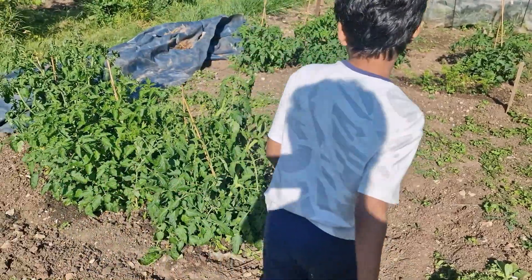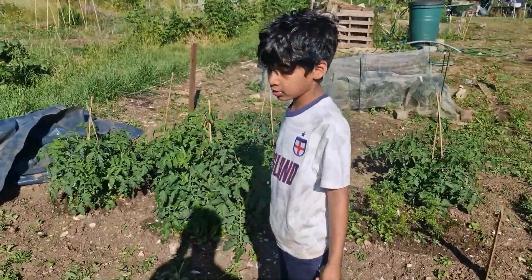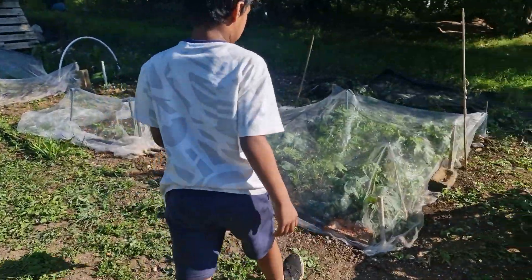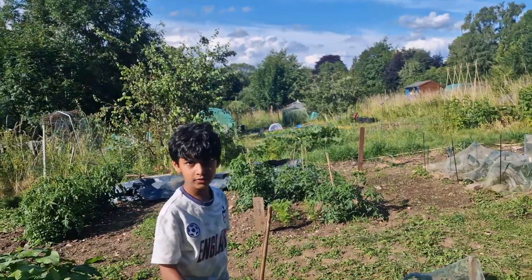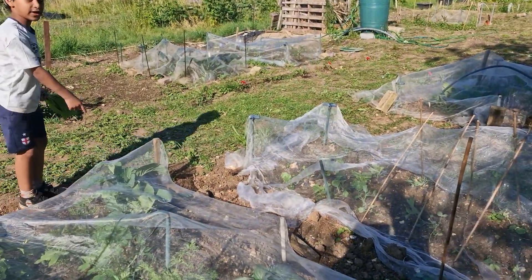These are tomatoes. No tomatoes are on here right now. Some more tomatoes. And these are carrots — the central ones, those ones. These are lettuce or spinach. Cabbage, and those are papaya fruits.